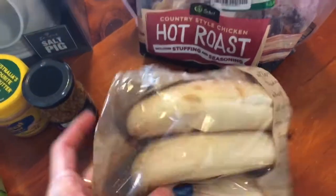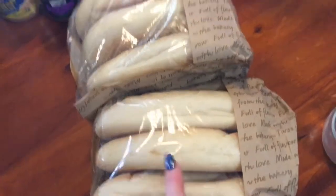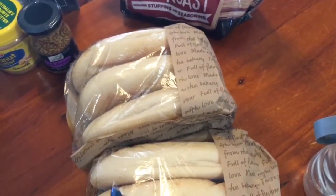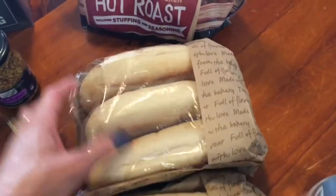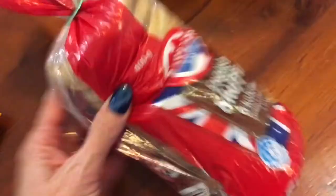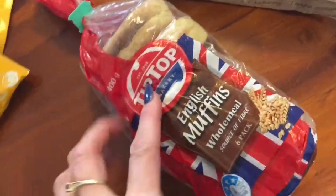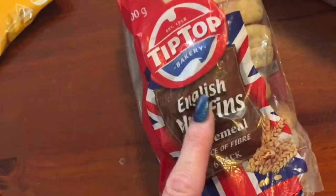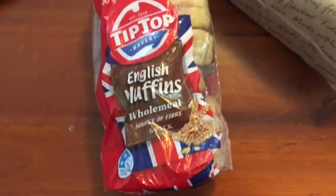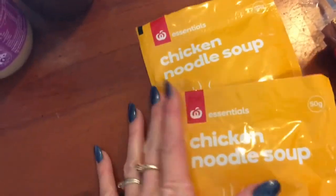I bought these Turkish rolls - these are beautiful. If you've never tried these, you need to buy some - they make beautiful pizzas. I'm just going to put some chicken in them after school for the kids today. Got some wholemeal English muffins - I'm going to pop those in the freezer. They'll be mainly for me and I'll probably just have an egg and some spinach and avocado on those for brekkie.